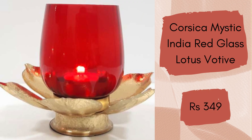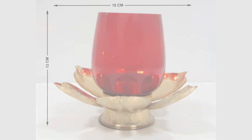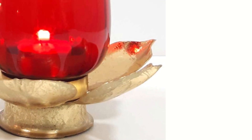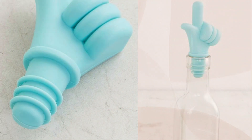Next is the Corsica Mystic Indian Red Glass Lotus Single. This is completely handcrafted, designed using clear glass and premium metal to ensure durability and stability. The red colored glass reflects the delicate color of the lotus when lit. Again, this could be a great gift. It will cost you rupees 349.